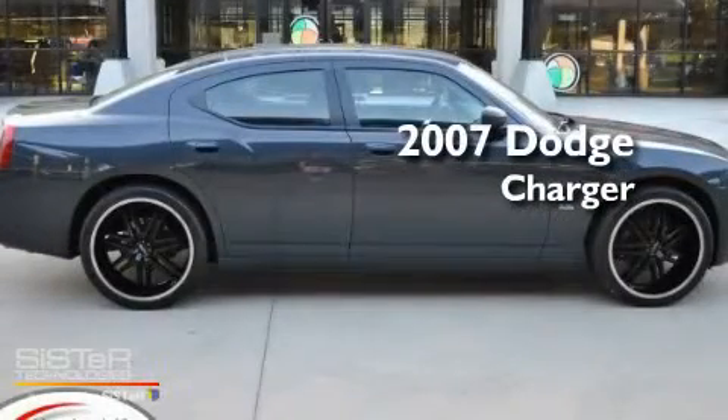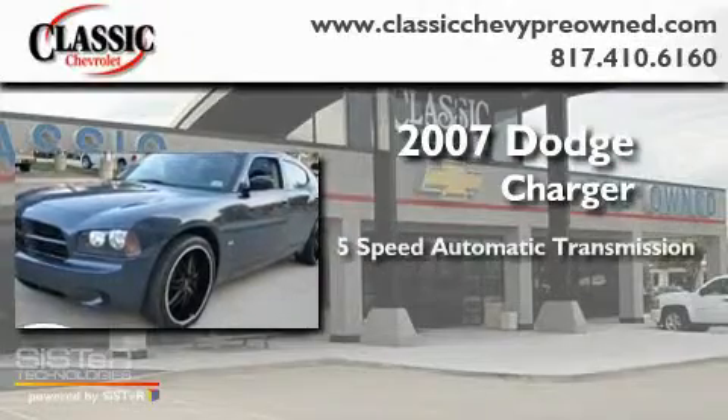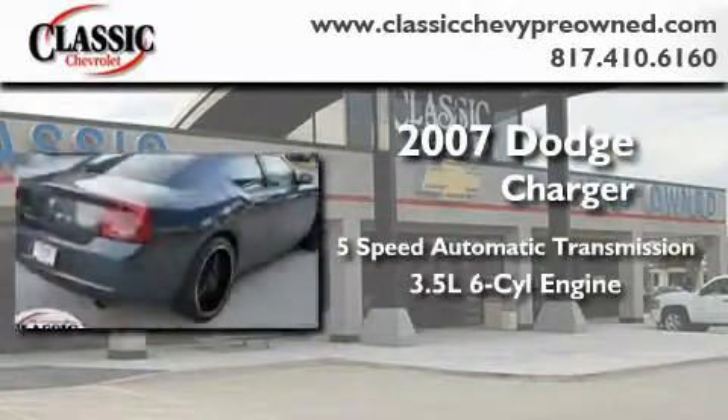This is a 2007 Dodge Charger. This four-door sedan has an automatic transmission and a 3.5 liter V6.